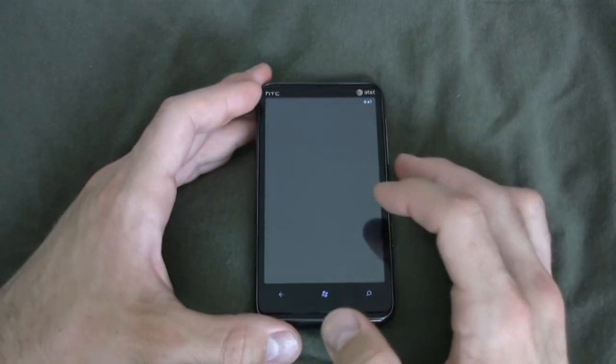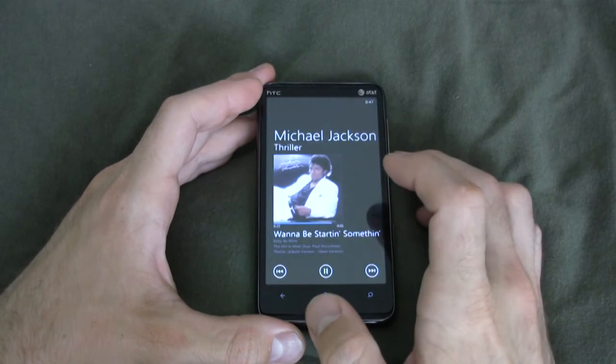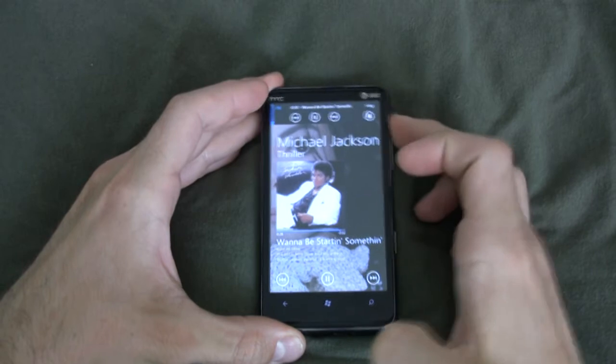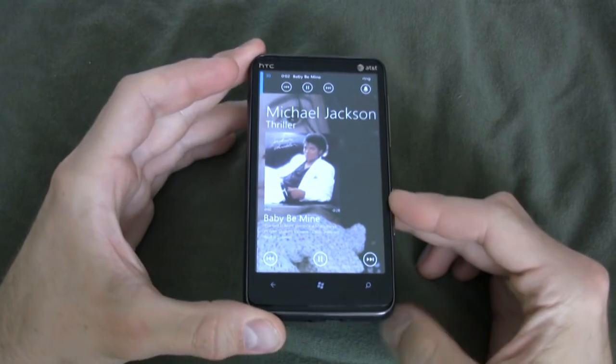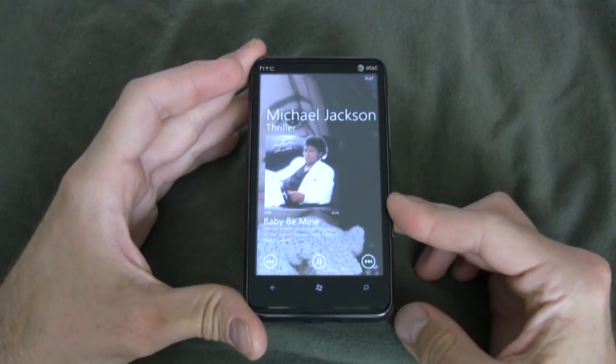In Music and Videos, you can test drive music in the Zune store. Sound on this phone is Dolby SRS WOW, so there's great sound on the HTC HD7S.